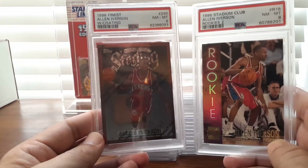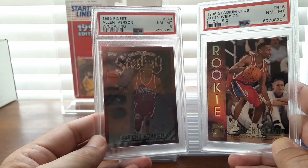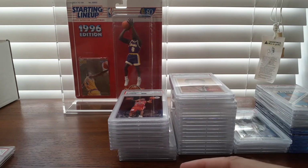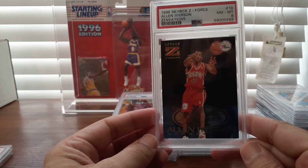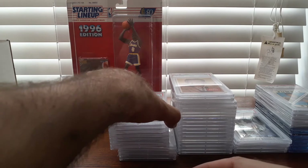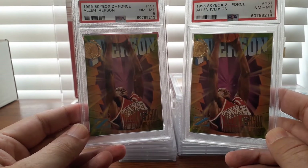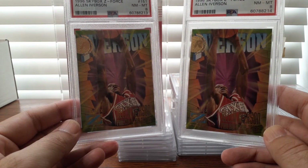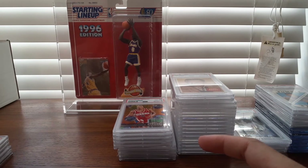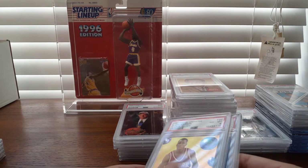Allen Iverson — his Finest Second Series, not the gold one, but the sterling silver. A cool Stadium Club rookies card too. A Zensation insert from the Z Force set. I bundled these cards together — the Skybox Z Force. Cool cards. I'm looking for eights, maybe a nine here or there, but around $10 price points for a lot of these cards.